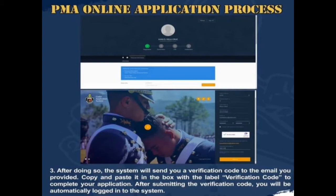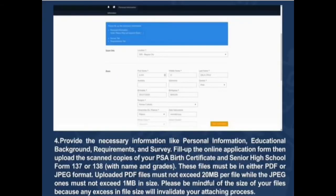After submitting the verification code, you will be automatically logged into the system. Provide the necessary information such as personal information, educational background, requirements, and survey. Fill up the online application form, then upload the scanned copies of your PSA birth certificate and senior high school Form 137 or 138 with name and grades.